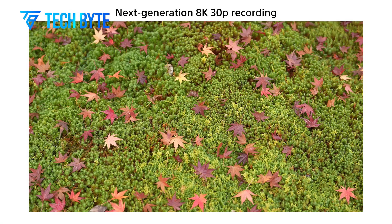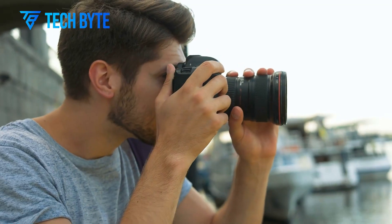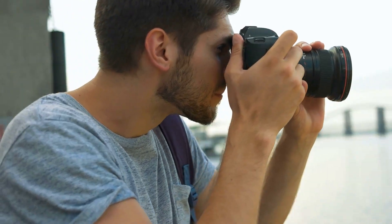Its advanced back-illuminated architecture enhances light-gathering capabilities, promising exceptional image quality and raising the bar for what's possible in photography.